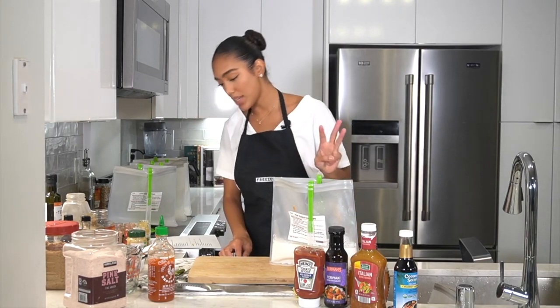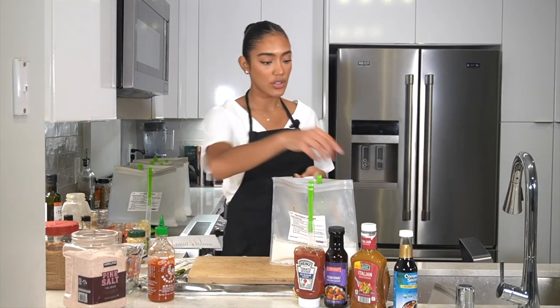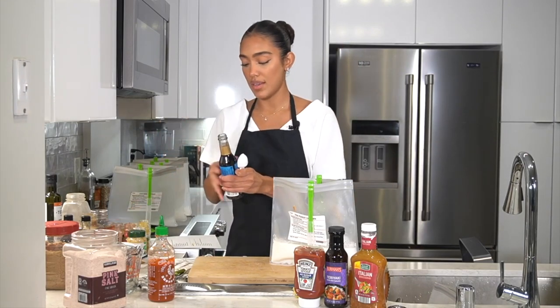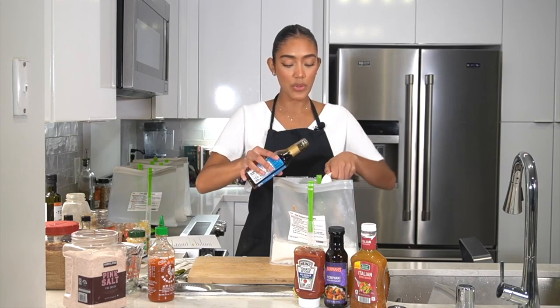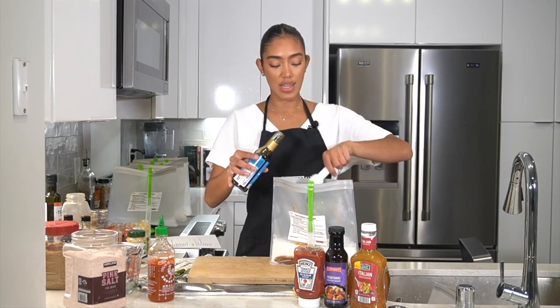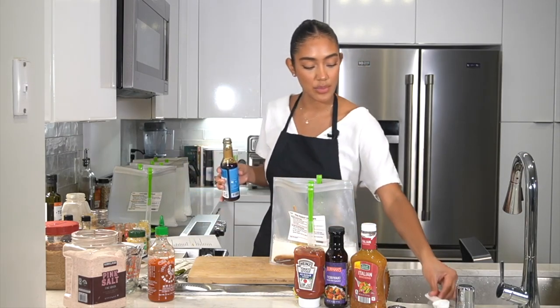Next we have two tablespoons of soy sauce. I'm going to be using coconut aminos because I want to make this meal soy free and lower sodium. But you can use soy sauce, tamari, liquid aminos — anything you have in your house.